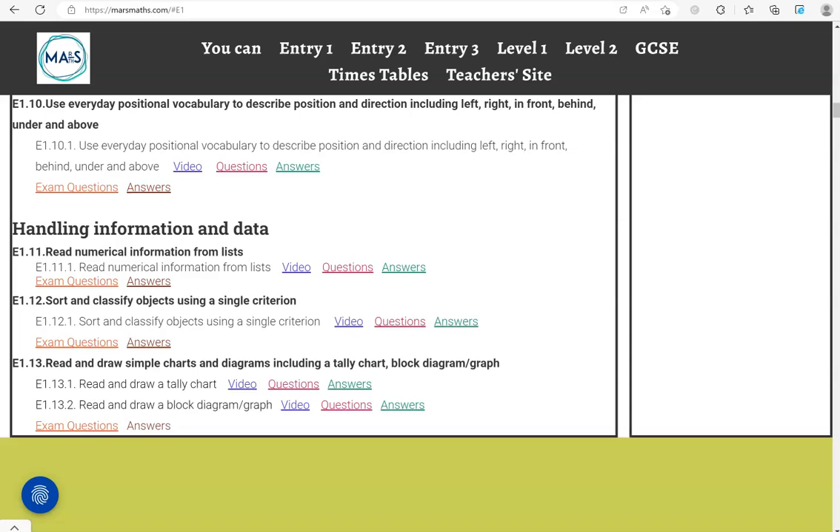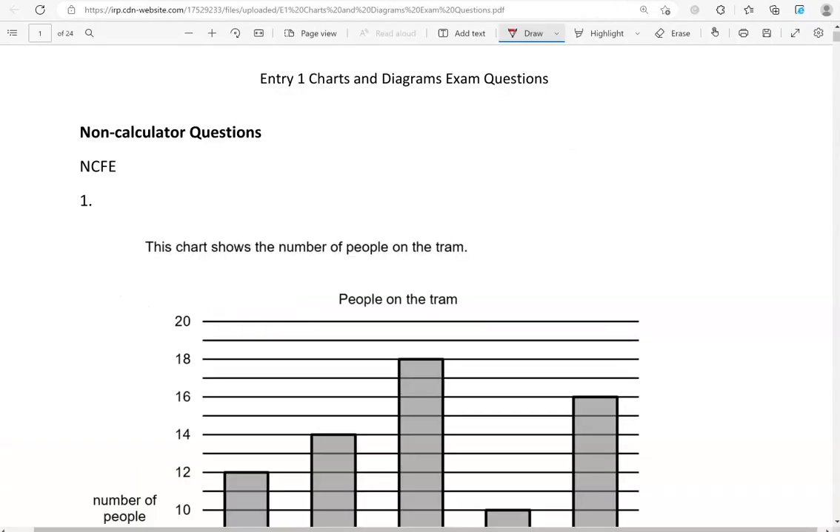In this video we'll go through exam questions that cover the criteria: read and draw simple charts and diagrams, including a tally chart, block diagram or block graph. You can locate the questions on the massmass.com website under entry 1. The questions come from different exam boards. We'll start with the non-calculated questions and then we'll move to the calculated questions.